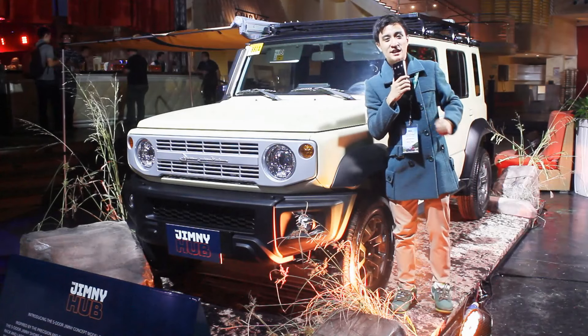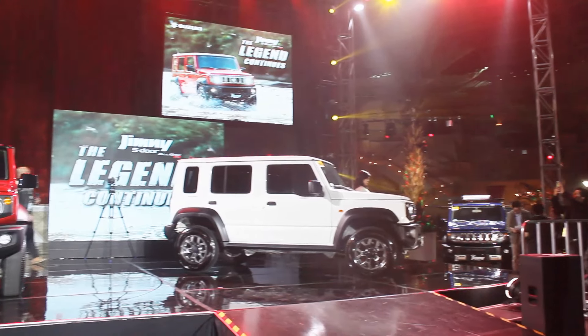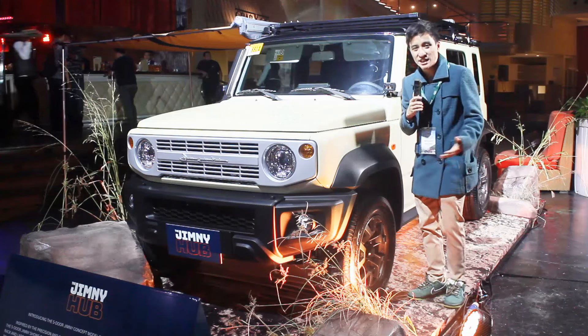Hello guys, welcome back to my channel. I'm currently here at Okada Manila, and I'd like to thank everyone at Suzuki Auto Philippines for inviting me for the launching of this all-new Suzuki Jimny.